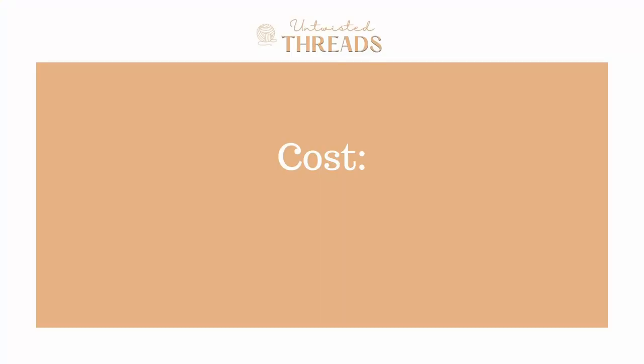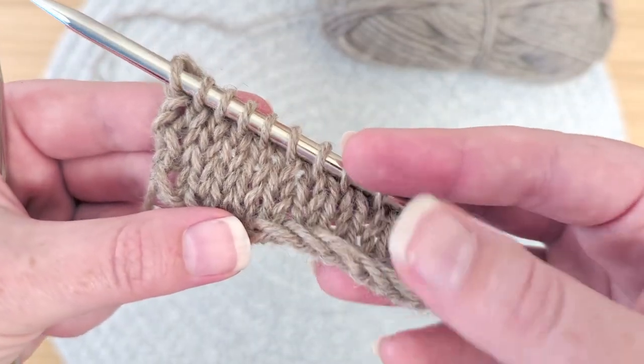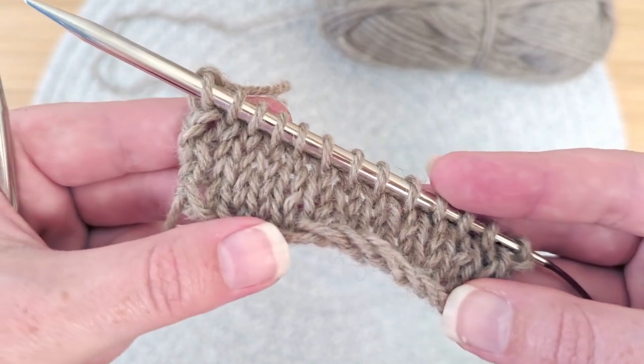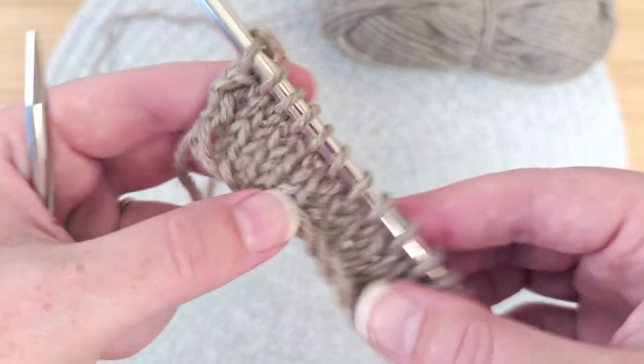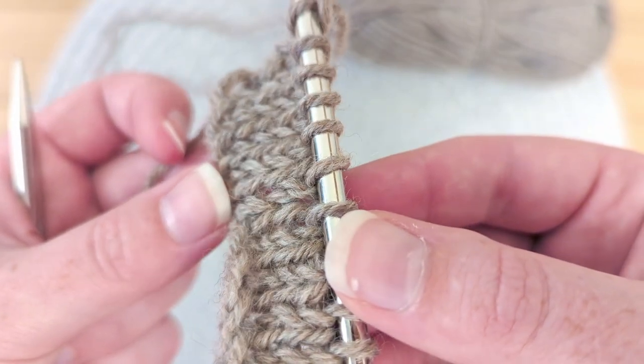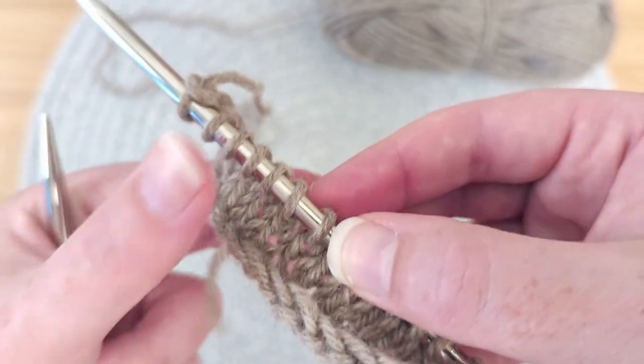For cost, we give it a score of 4.5 out of 5. For being a 50g skein, you can expect to pay $3.79 US per skein. This breaks down to about 3 cents per yard, meaning a size medium sweater would cost approximately $38 US, making this yarn the most budget-friendly yarn we have reviewed so far.